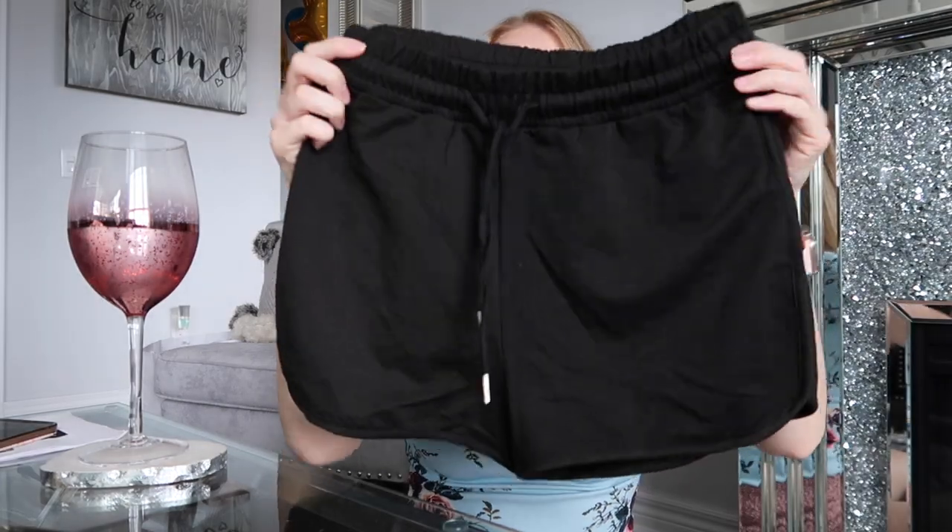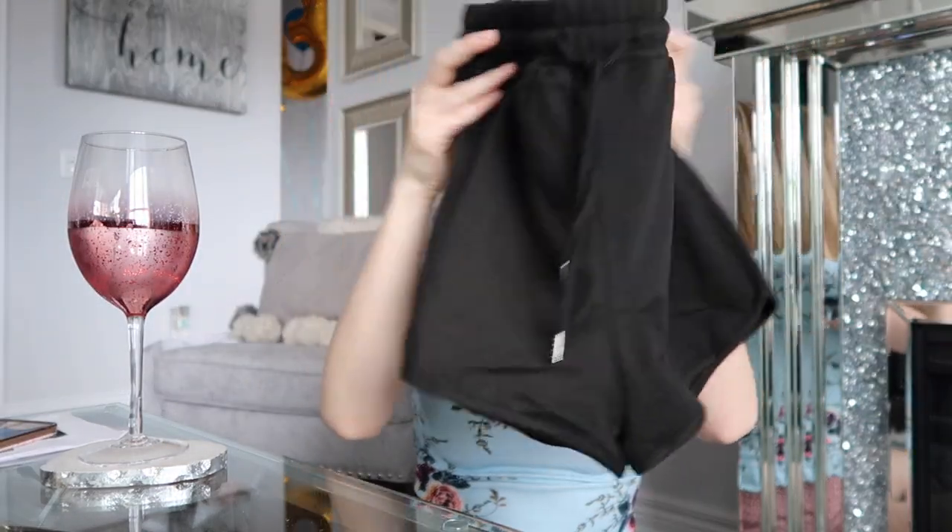And then I have this kind of black casual comfy lounge shorts. They're really stretchy and really comfy.